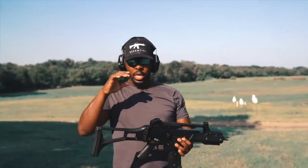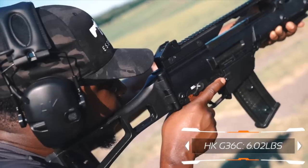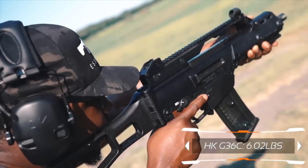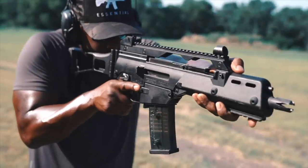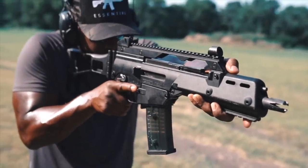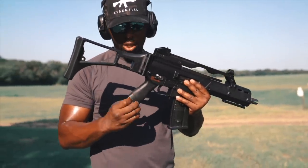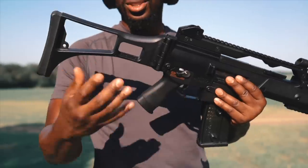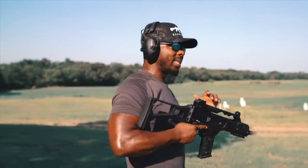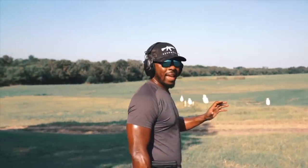One of the reasons why the HK G36 is one of my favorite rifles is that it's light as hell — especially the C variant, which is their compact version. I love how light it is. I love the way the gun feels in hand. The ergonomics are really good. The pistol grip can get a little slippery because there's not much texture, but throw a little rubber band on there and you're good. I think it's one of the best looking rifles ever made.